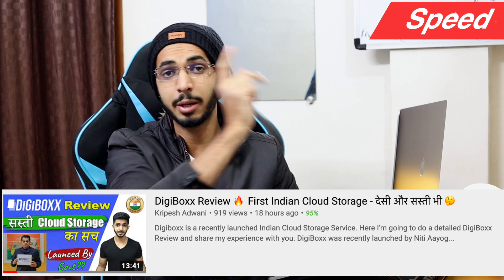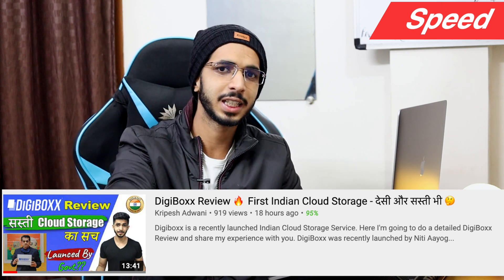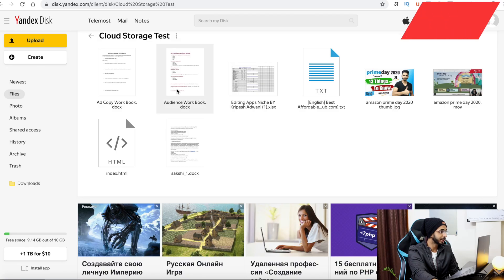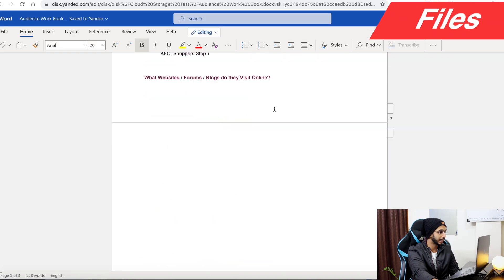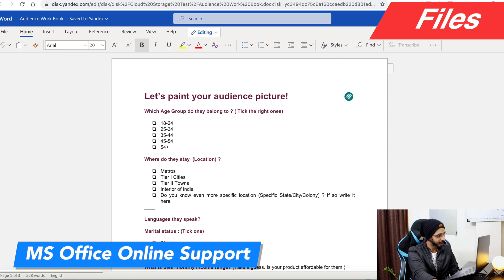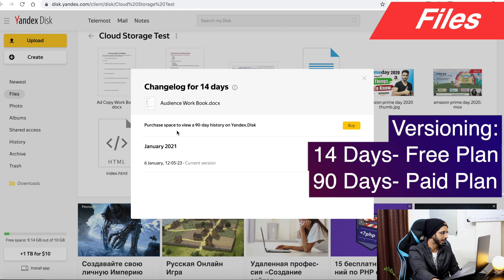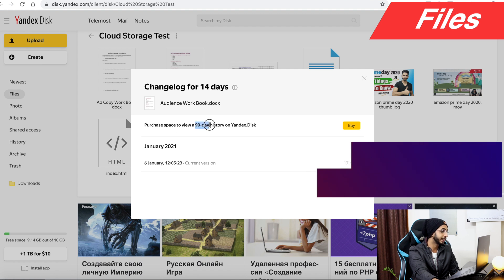This is not the same speed as Google Drive. Regarding files, you can edit them directly. You get MS Office Online support. There is also file versioning — 14 days on the free plan, and if you are on a paid plan, you get 90 days of versioning. Music, audio, and video files can be played directly in the cloud storage.